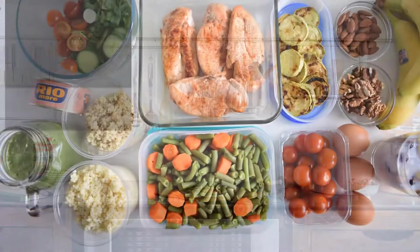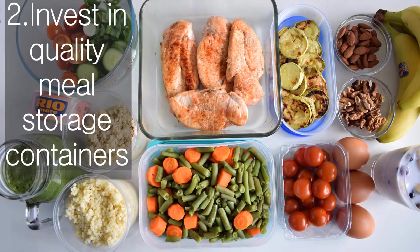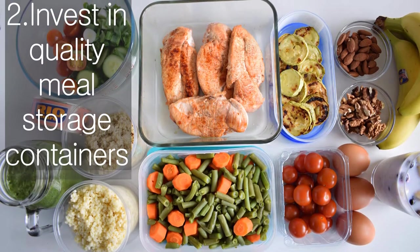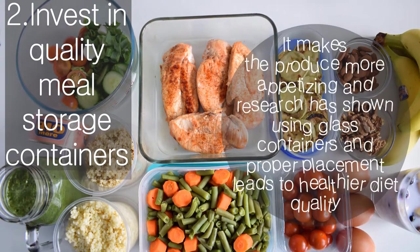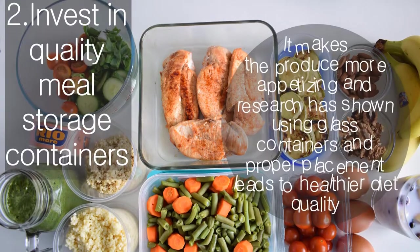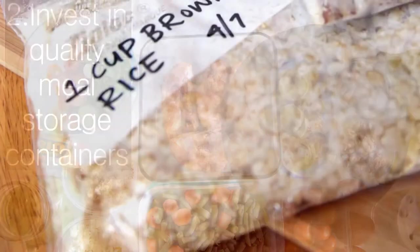Invest in quality meal storage containers. Use glass containers to store prepped fruit and vegetables in the fridge. Place them front and center so your eye catches them when opening the fridge doors. Research has shown that using glass containers and proper placement leads to healthier diet quality.